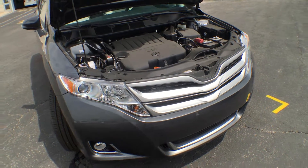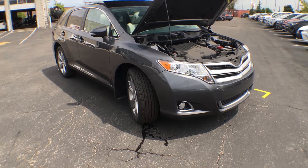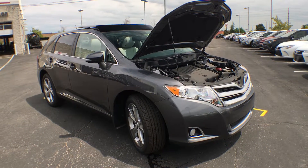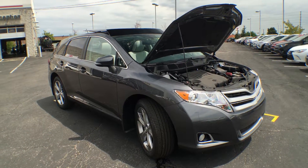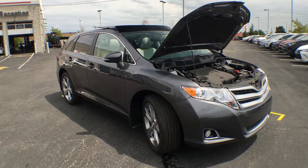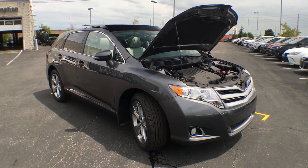So there you have it everyone — the 2016 V6 Venza all-wheel drive XLE in magnetic gray metallic. Not only is it beautiful, it's fuel efficient, comfortable, and really anything you'd need in an SUV. If this doesn't suit your fancy, go check out our YouTube channel — we have tons of videos of all the cars, trucks, and SUVs on the lot. Don't forget to like, subscribe, and share with your friends. Have a good one!